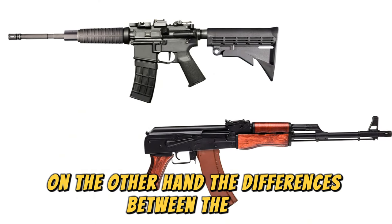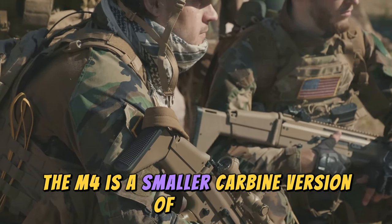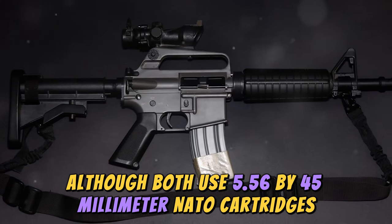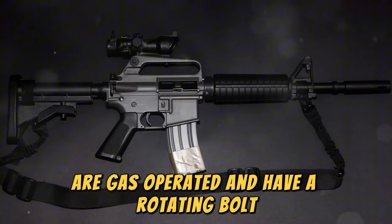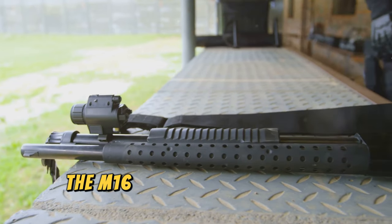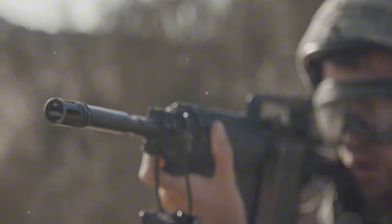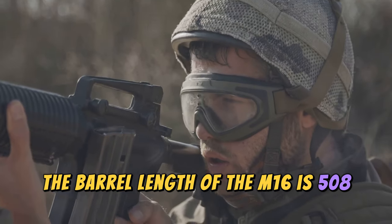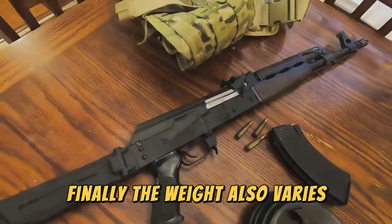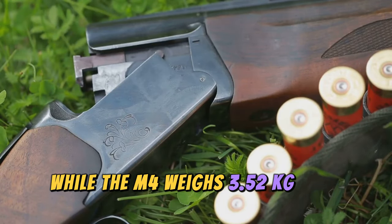The differences between the M16 and the M4 are more pronounced. The M4 is a smaller carbine version of the M16. Although both use 5.56x45mm NATO cartridges, are gas-operated, and have a rotating bolt, the size difference is significant, making them very different weapons in terms of handling. The M16 has a length of 1,000 millimeters, while the M4 measures 840 millimeters. The barrel length of the M16 is 508 millimeters, while the M4's is 370 millimeters. The M16 weighs 4 kilograms with ammunition, while the M4 weighs 3.52 kilograms with ammunition.